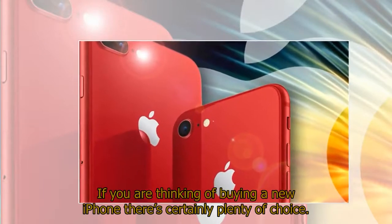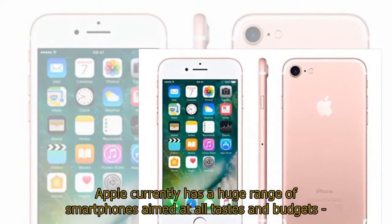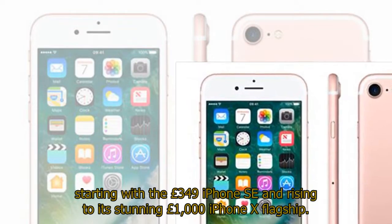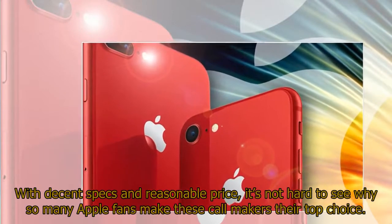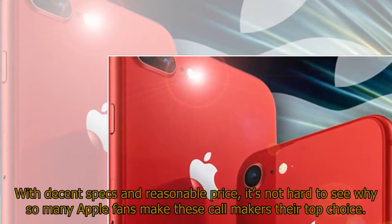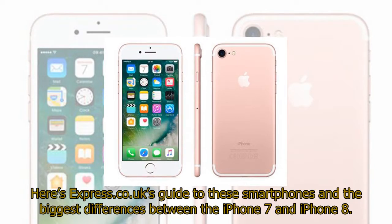If you are thinking of buying a new iPhone there's certainly plenty of choice. Apple currently has a huge range of smartphones aimed at all tastes and budgets, starting with the £349 iPhone SE and rising to its stunning £1,000 iPhone X flagship. Sitting alongside these budget and top-end devices are two of Apple's most popular smartphones, the iPhone 7 and iPhone 8. With decent specs and reasonable price, it's not hard to see why so many Apple fans make these their top choice.